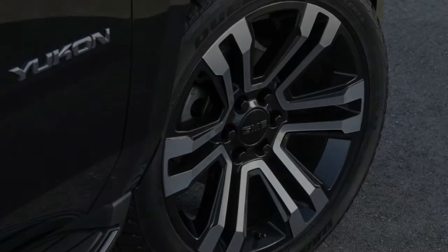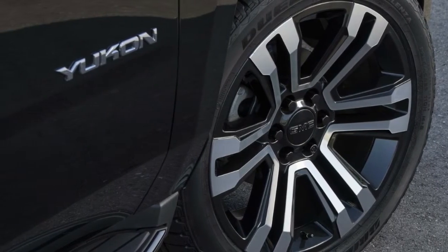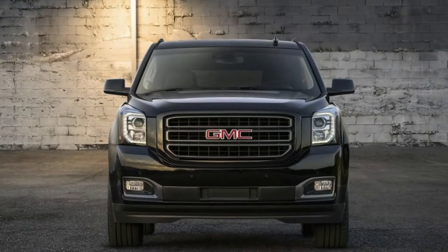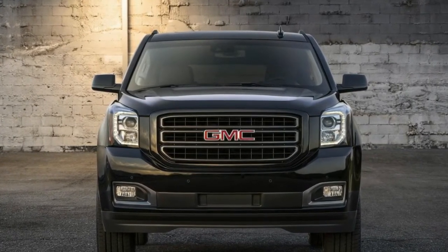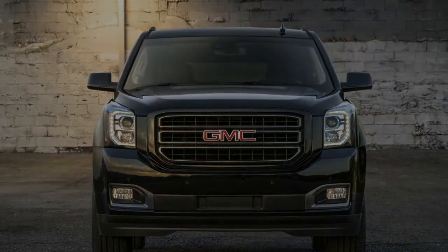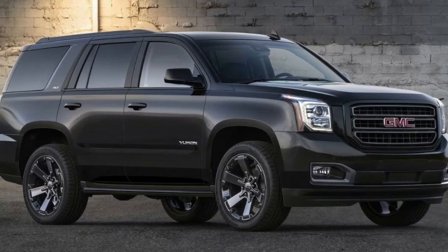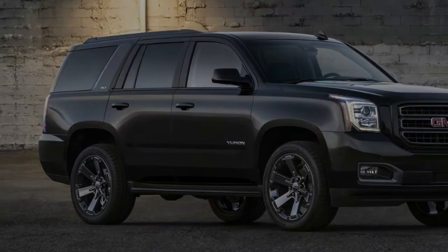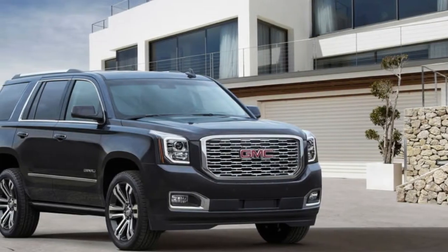The Yukon's interior also gets a dose of the good stuff, specifically the inclusion of an 8-inch color touchscreen navigation with GMC's infotainment system, now coming as standard equipment on the Graphite Edition. That's on top of a high-capacity air cleaner, active noise cancellation, a multicolor head-up display, and an intuitive configurable driver information center.